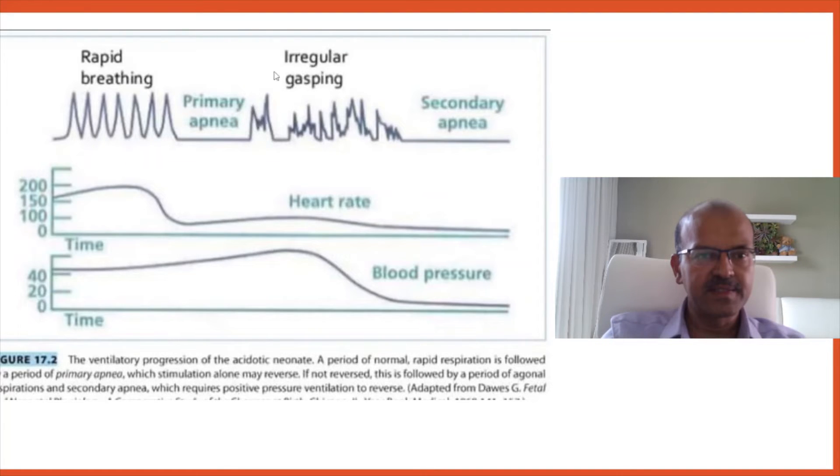After the primary apnea, the baby may start irregular gasping as the brainstem centers start taking over. During this stage, if the baby is born and the airway is kept open, they may start responding as well. If there is no response during this time, the asphyxial stimulus persists.